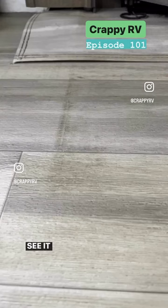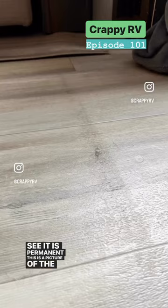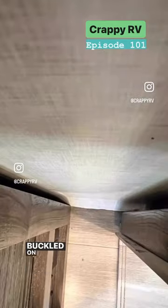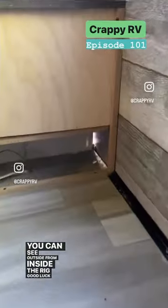As you can see, it is permanent. This is a picture of the wall that buckled on the kitchen slide, and as you can see in this video, you can see outside from inside the rig.